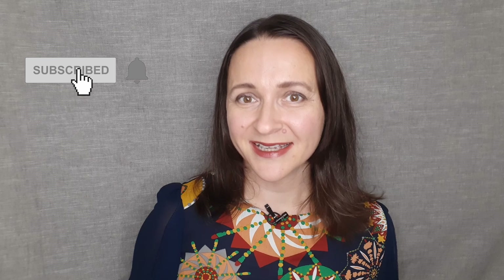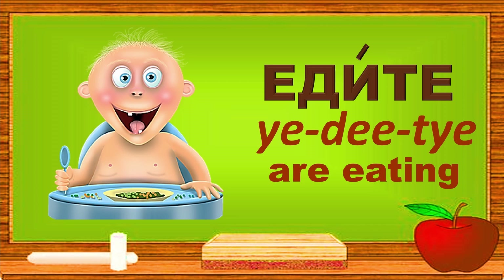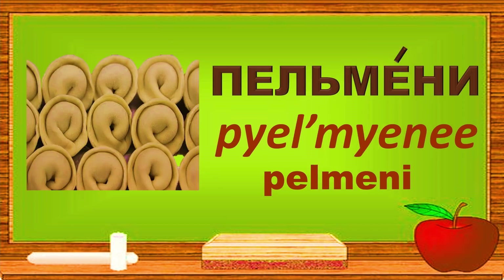Now let's play a memory game. Each word is repeated twice. I'm going to read the words and then cover them up. Try to remember where the words are and say them out loud with me. Are you ready, Achievers? Let's go! Вы is 'you.' Едите is 'are eating.' Пельмени is пельмени.